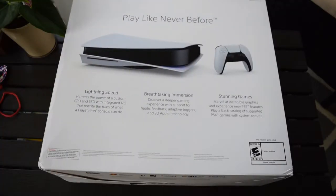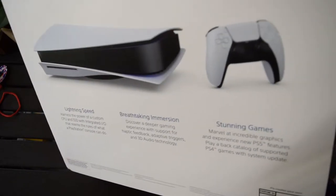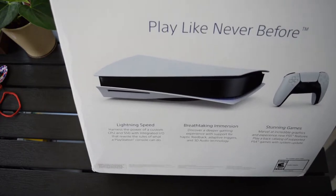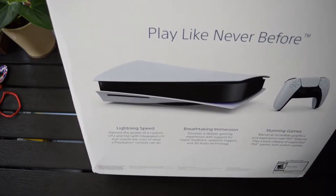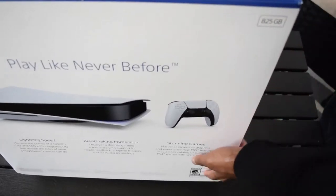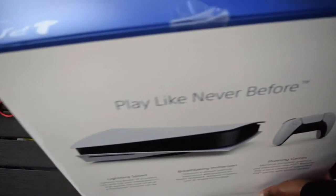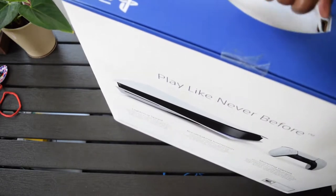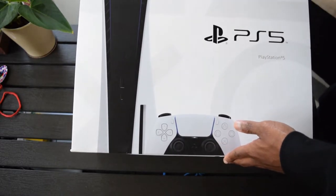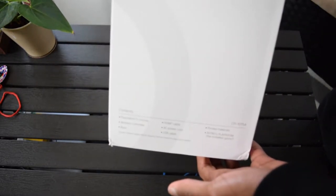Stunning games — Marvel's Spider-Man: Miles Morales at incredible graphics. Experience new PS5 features, play back catalogue of supported PS4 games. Interesting — I noticed here at the top... by the way, before I get deeper into this, I've been on a complete low-key media blackout for this. I haven't tried to see any unboxings or looks at the console. But 825 gigabytes is what we're working with to start. You can see that auto-focus... but yeah, 825 gigabytes. And here's the front of the box.